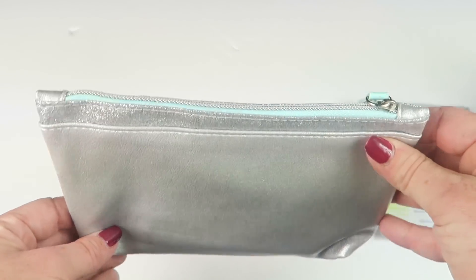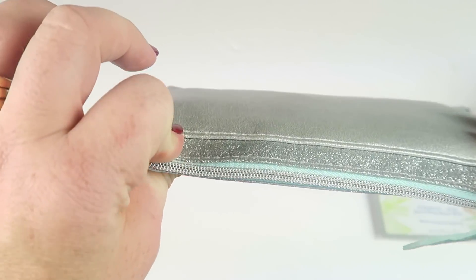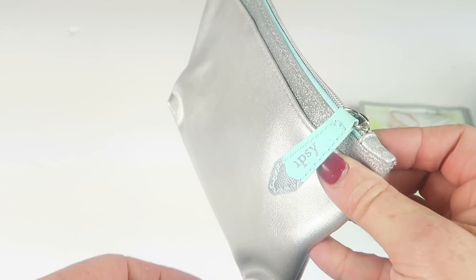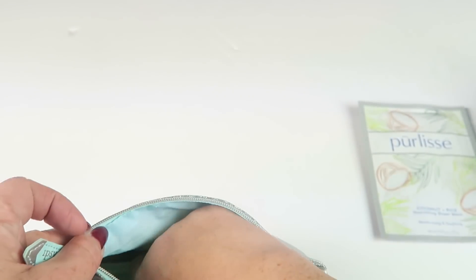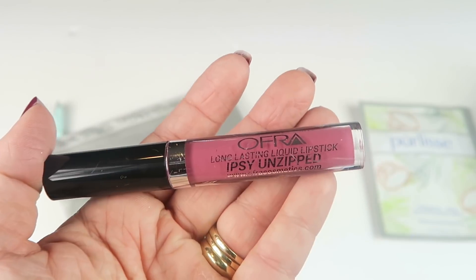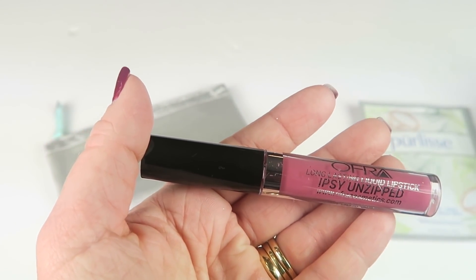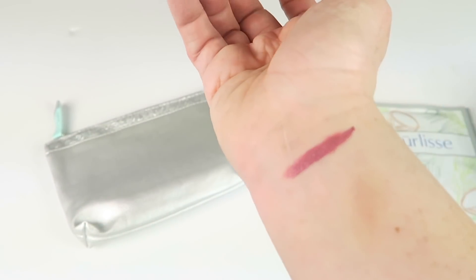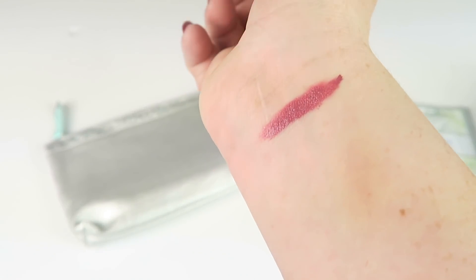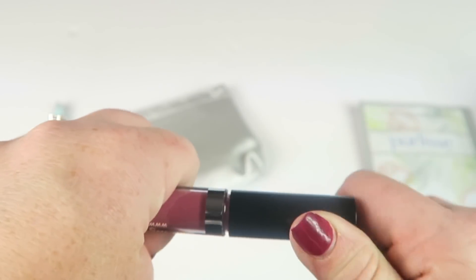Here is the bag — it's cute. I like the silver and the little shimmery piece at the top with the little zipper pull. This is the Ofra Long Lasting Liquid Lipstick called Ipsy Unzipped. Love this color — this is beautiful. It's definitely something I'm going to wear.